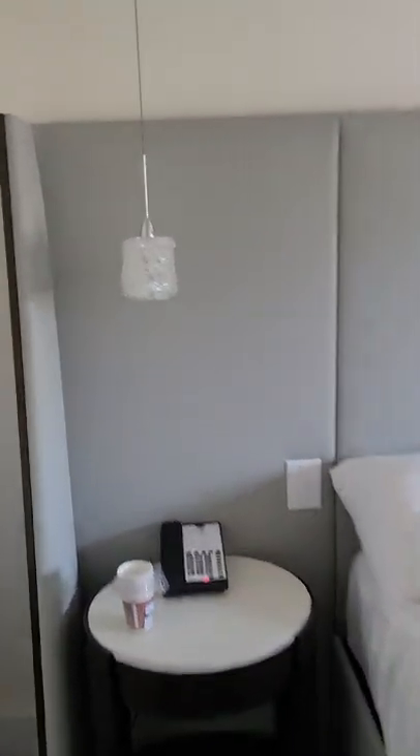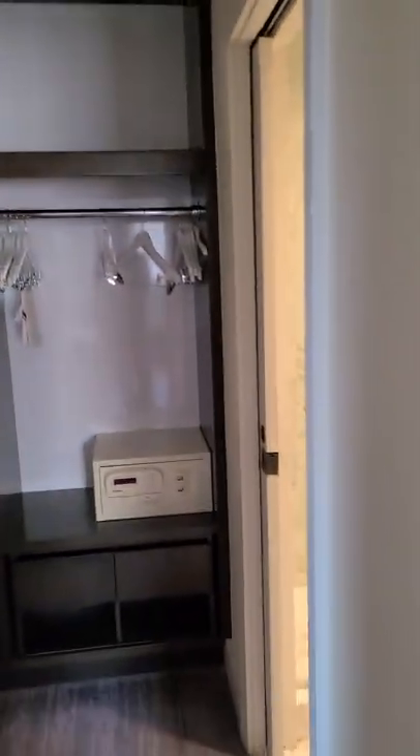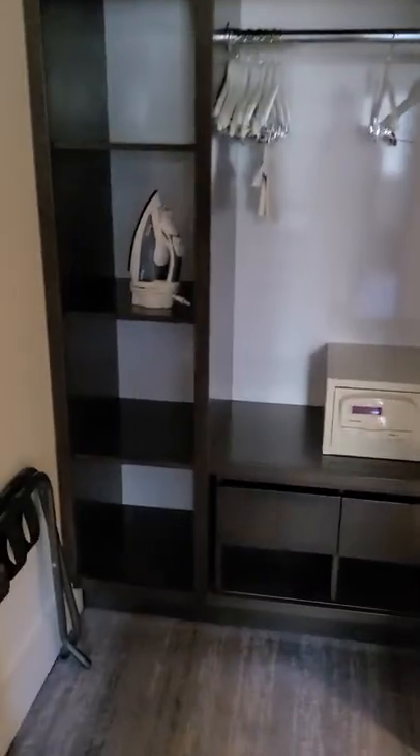Got a nice little lamp here — the headboard is actually pretty nice, I like it. You know, there's a little phone lamp. You can turn on this lamp by pressing the button here and it turns on right there — has a nice little crystalline effect. Turn left and you got where you put your clothes, the safe, the iron, and ironing board.